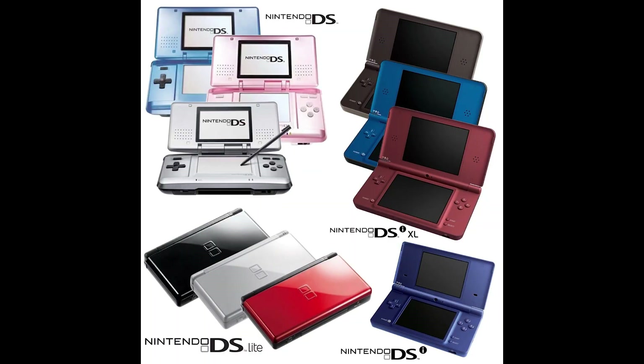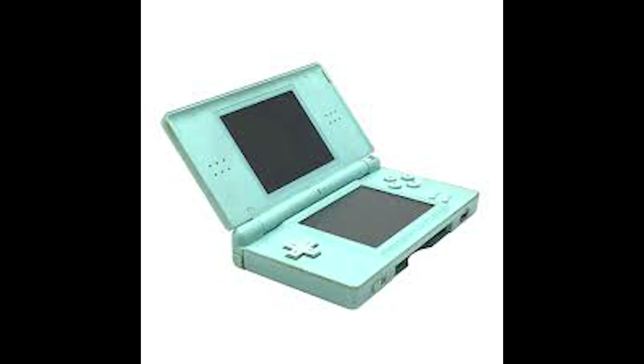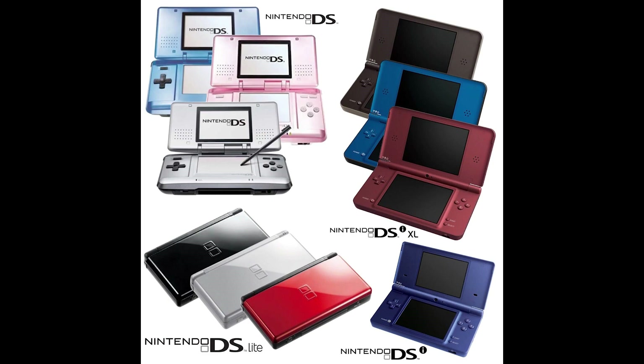First, let's set out the difference between the three models. The regular Nintendo DS is the oldest, being released back in 2004. It has a slightly more rounded design — a bit quirky looking compared to what came after — but was pretty great, especially for the time. It had a successful launch with 500,000 units sold during the first week in North America alone.